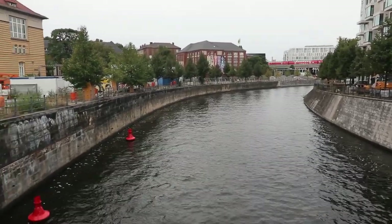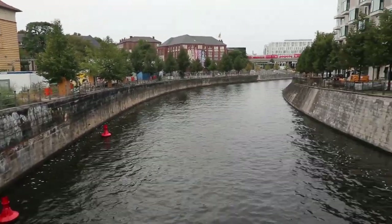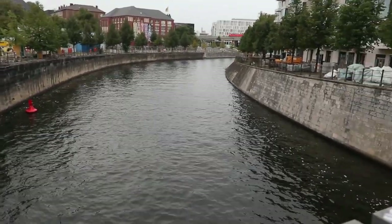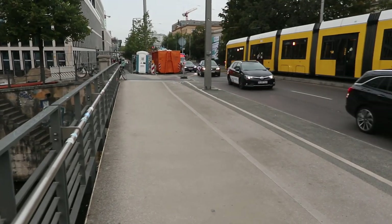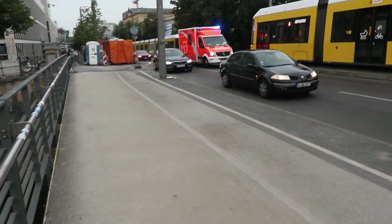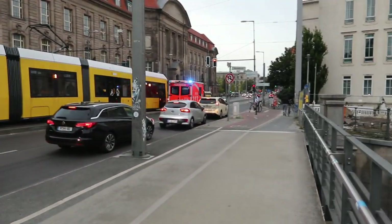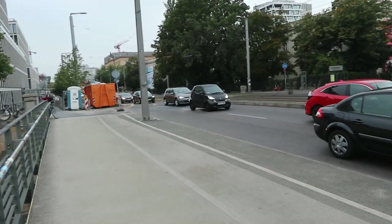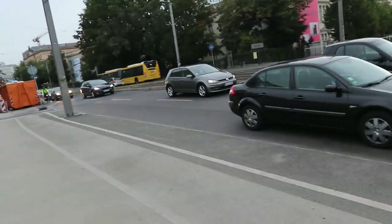Here we are on Invaliden Straße in Berlin. I've chosen a good time to film this — there's a Feuerwehr going past and all the good German drivers are making a Rettungsgasse, a through-lane for emergency vehicles to pass through.